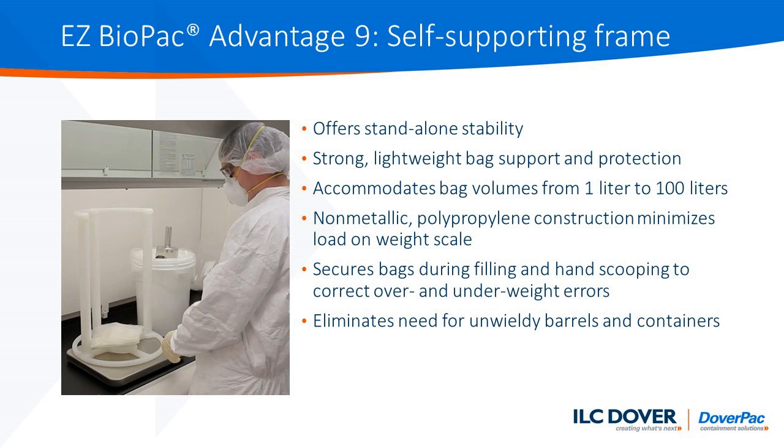The next advantage of the Easy Biopack solution is the provision of a self-supporting frame. This lightweight bag support provides the perfect pairing with the bag such that it allows the bag to be fully opened and supported on the scale, the weight of the frame being insignificant to affect scale performance. This then stands secure and open, allowing you to fill the bag and also adjust the weight as needed, eliminating the need for unwieldy barrels and other containers. Paired with the design of the skirt that slides down the outside of this frame during filling, it eliminates the need for additional cleanup.